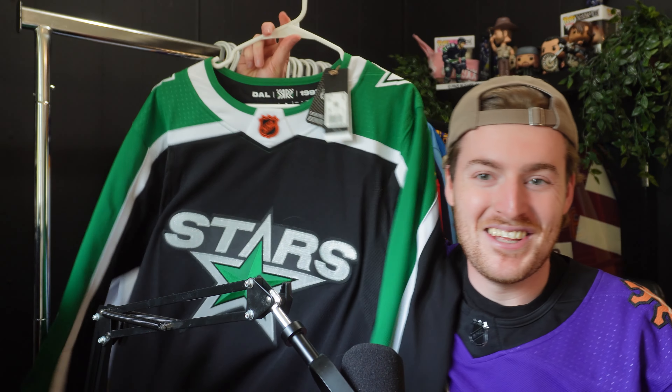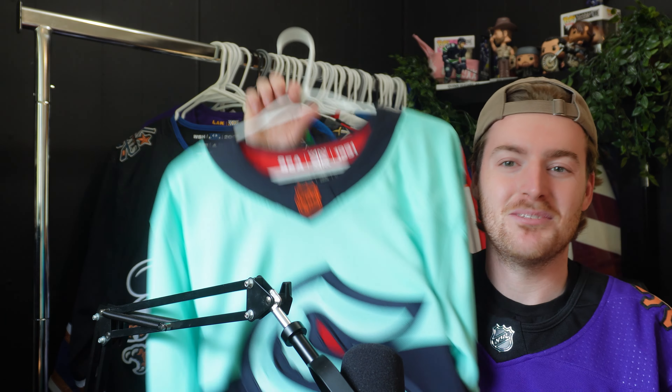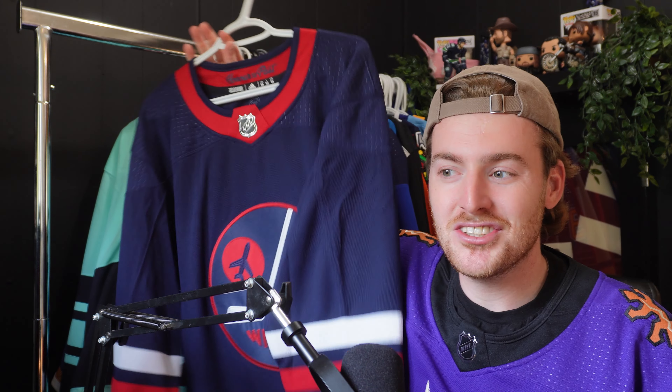The first jersey I want to send in is my St. Louis Blues Away jersey. I'm not going to tell you who I want on them. Next up is my LA Kings Reverse Retro 2, then my Dallas Stars Reverse Retro 2. We got my Washington Capitals Reverse Retro 2 — I'm sure you can guess who's going to go on that one. Then we got one I really want to get done: my Seattle Kraken Reverse Retro 2. Moving away from Reverse Retros, we have my Winnipeg Jets Alternate Jersey. The customization on this jersey is fire because the numbers are red and I think they look sick.